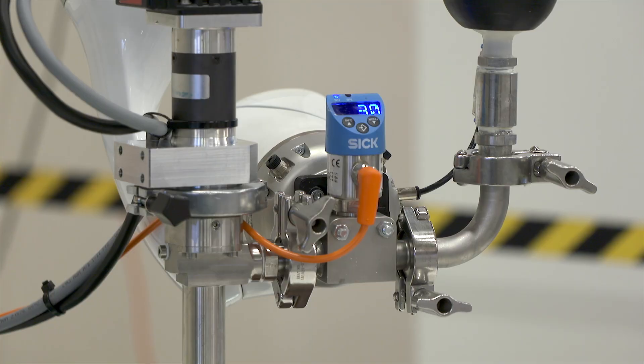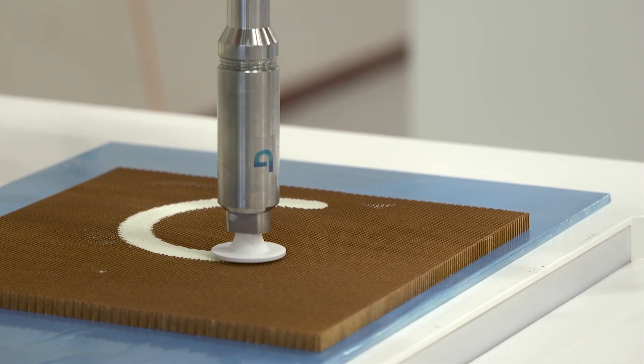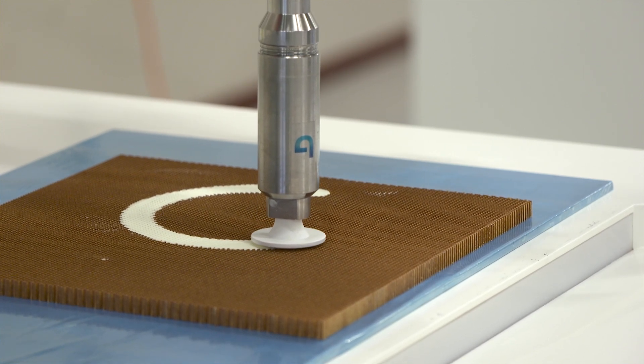Airborne has a long history in manufacturing and supplying composite parts to the aerospace industry. Now we also automate the manufacturing processes and bring those automated solutions to the same aerospace industry to lower costs and improve efficiency.